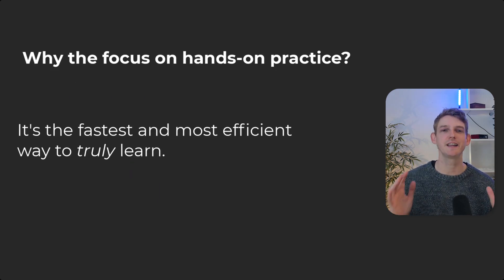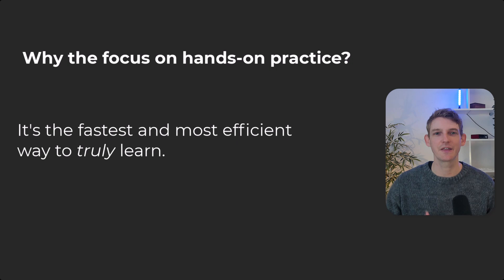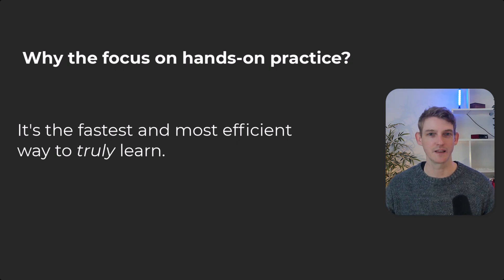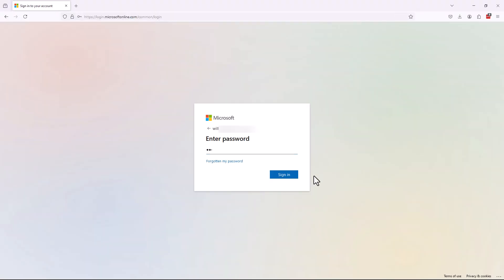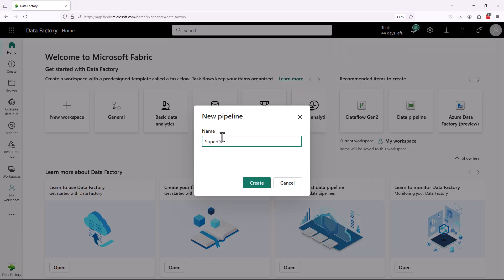Why have I designed it this way? Personally, I think to learn any sort of skill like data engineering and analytics engineering, you really need to get hands-on with the tool. YouTube videos, video courses, and even conference presentations are great, but really your learning starts when you log into app.fabric.microsoft.com and you start to build stuff yourself.